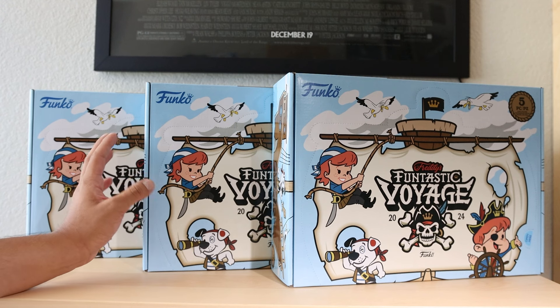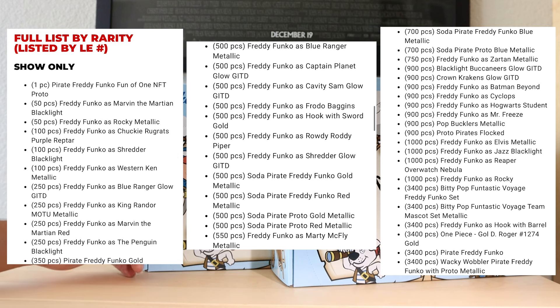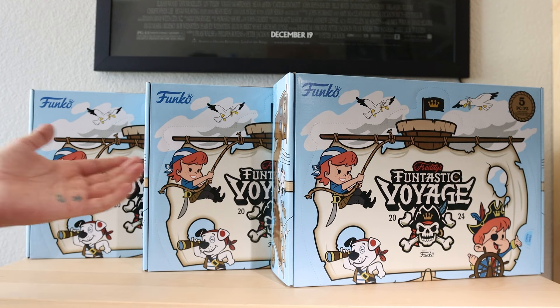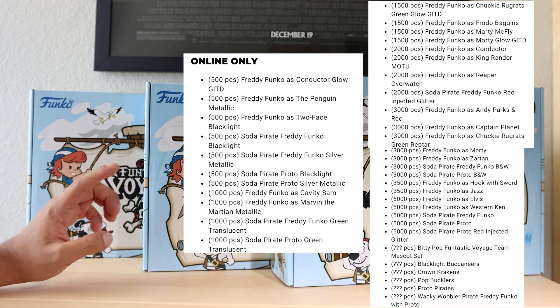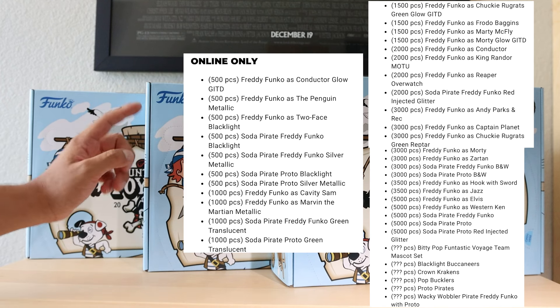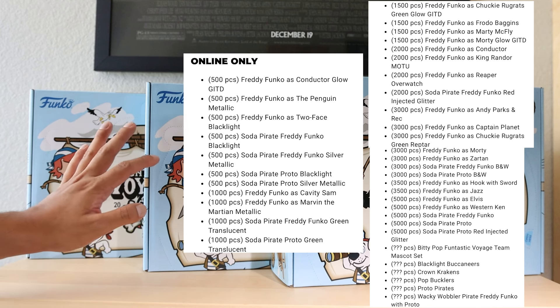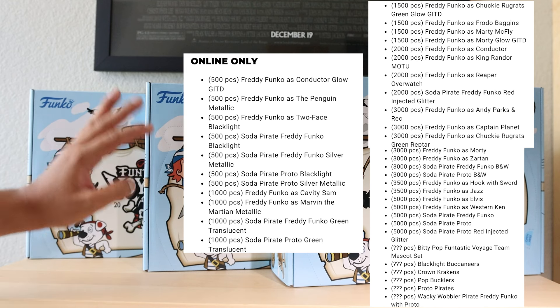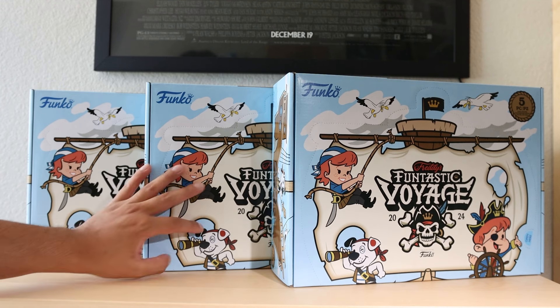I'm mainly in it for the Freddys like most people, but I've looked at the list that Display Geek has on their website. There is a show version with even rarer exclusives that you can pick up if you're at San Diego Comic-Con. I'll probably try and hunt for the one piece Roger Pop. No idea which pops are in which box, but I'm hoping for the 5000 Western Kenny, the 3000 Morty, or the 1500 Glow-in-the-Dark Morty — that would be amazing, probably my number one. Also the 1500 Frodo Baggins, but the 500 piece Metallic Penguin and 500 piece Blacklight Two-Face would also be big hitters for my personal taste. The sodas can be whatever — I'm just excited to see. Let's open them.